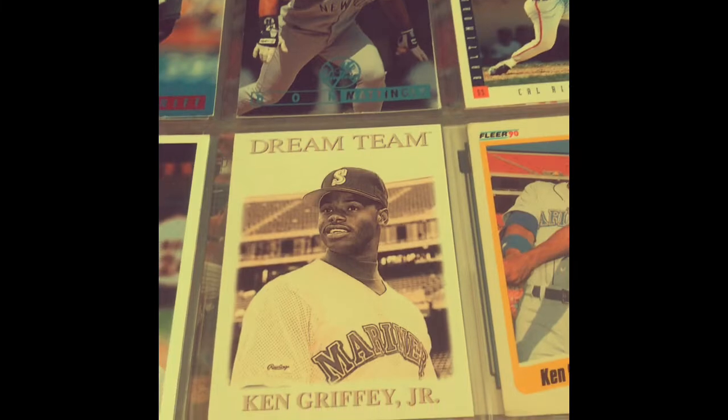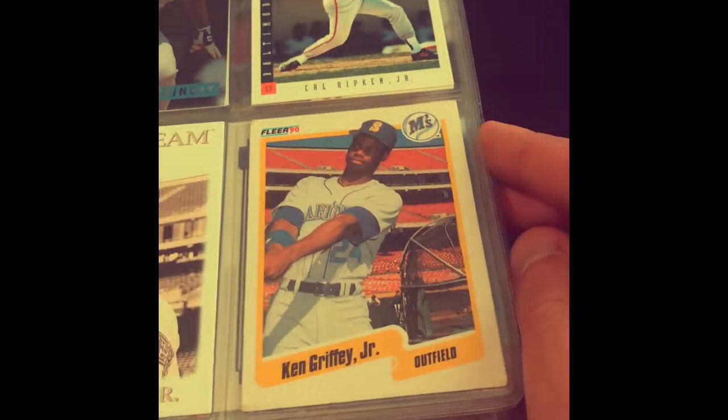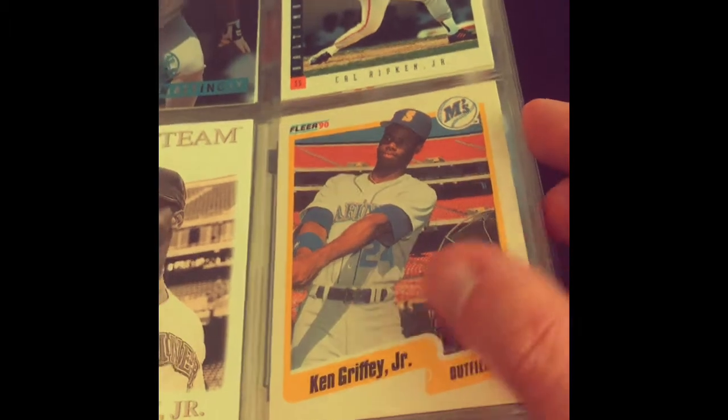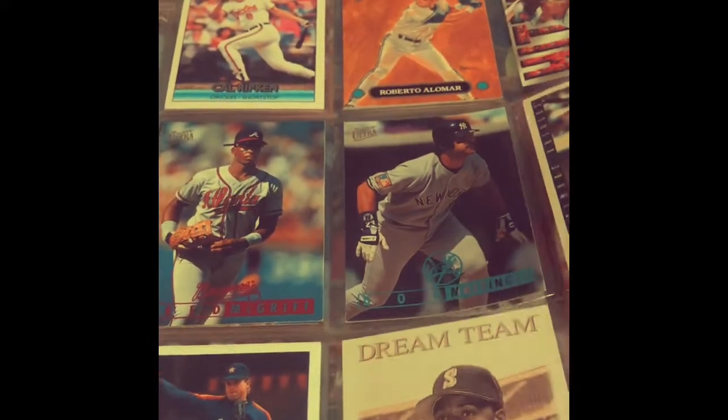Look at that — Dream Team Griffey Jr., that's pretty sweet. We got a Fleer 1990 Griffey — that's almost it, just one year later than the rookie card. He's got an '89 rookie Bagwell, so there are some good players in here.